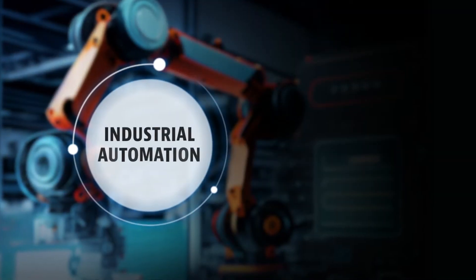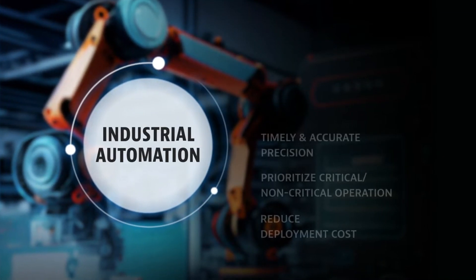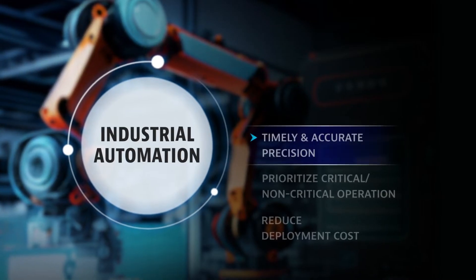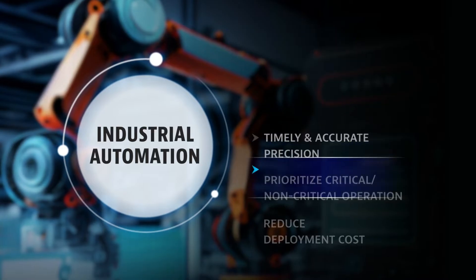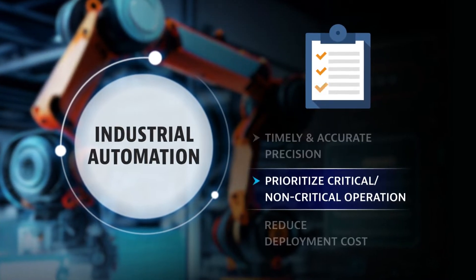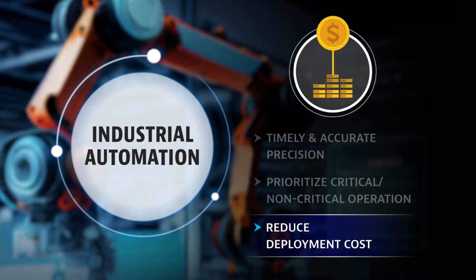Applications such as industrial automation are able to receive enhanced efficiency, such as timely and accurate precision for mechanical operation, prioritize critical and non-critical operations, and reduce network deployment costs.